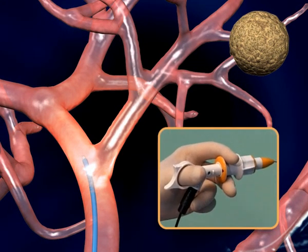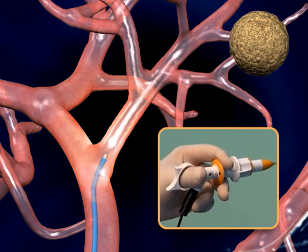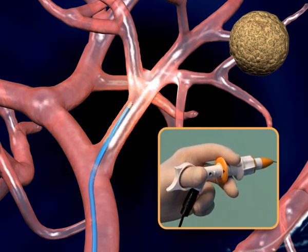When reaching another airway bifurcation, the catheters are again pushed forward and steered by manipulating the handle.